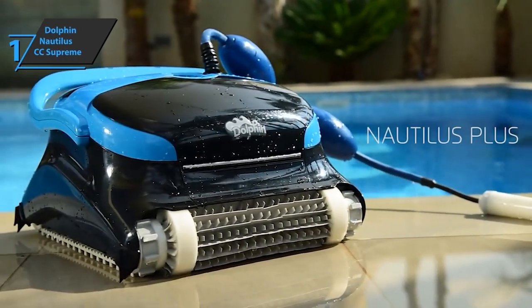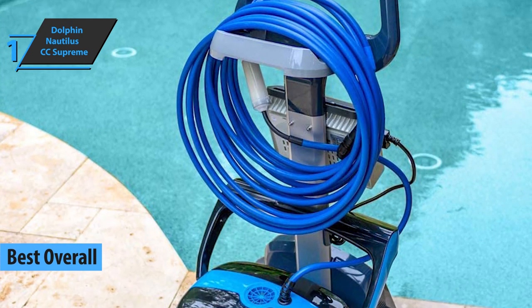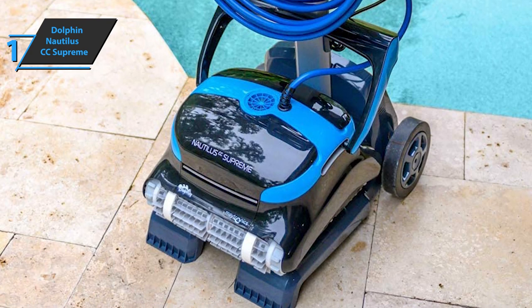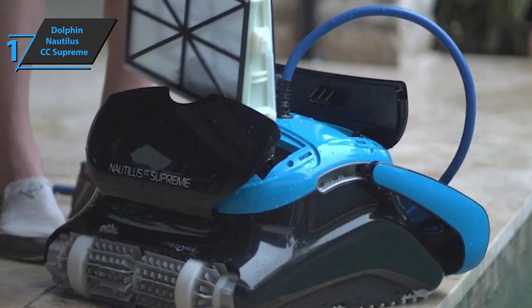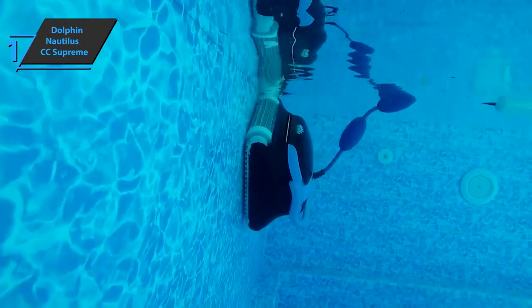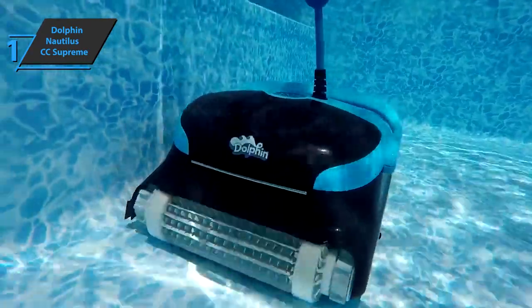And finally, we've reached the gold medalist for today — the best overall robot pool vacuum that can be found on the market in 2021. Thanks to its excellent value for money, as well as great performance and high durability, we decided that the first place belongs to the Dolphin Nautilus CC Supreme. Based on state-of-the-art technology, with incredible features and a large filtration capacity, the Dolphin Nautilus is a great choice for large pools up to 50 feet. The onboard CleverClean technology allows this model to determine the most efficient route based on the shape and design of your pool.